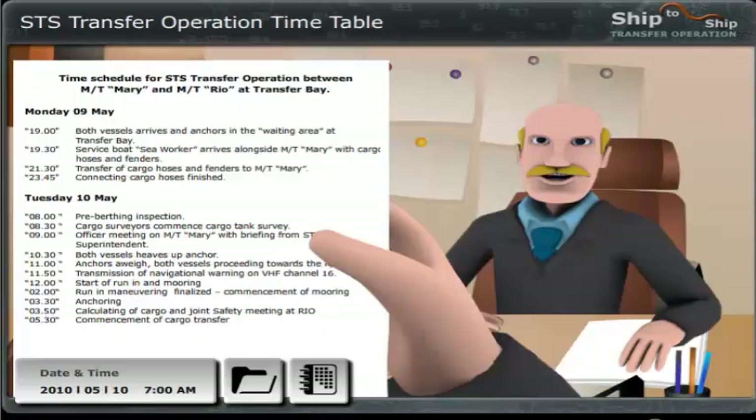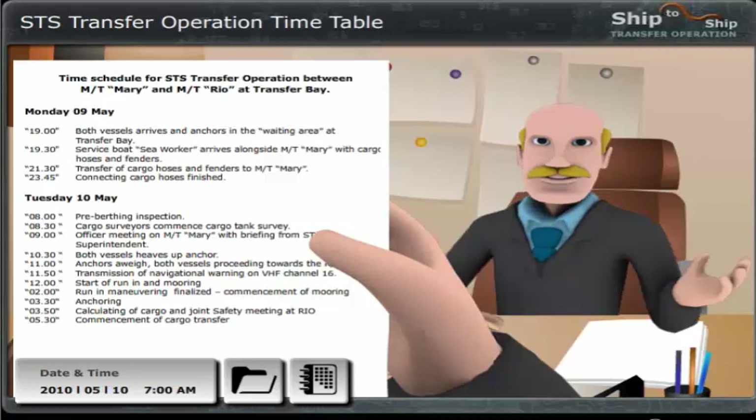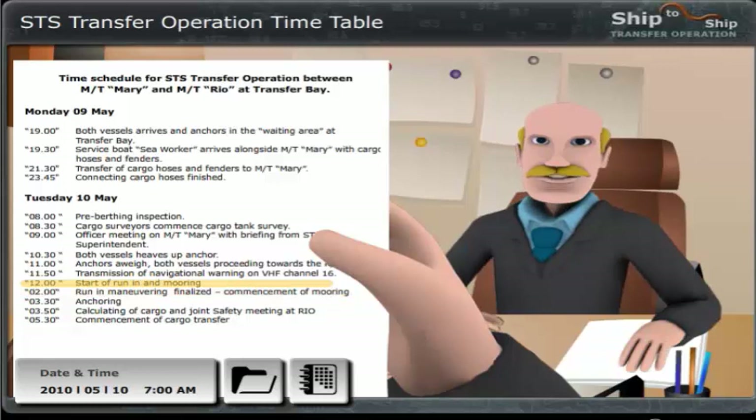The time is now 7am. Both ships arrived late yesterday and are waiting in the area. At 8 sharp, we should be on the Mary and introducing ourselves to the master. We then have 4 hours to do the preparations and check the safety situation before we make the final agreements with the Rio and start the operation. At 12 o'clock, we should meet the Rio and be ready for run-in and mooring. The whole mooring operation is scheduled to be finished around 2pm. It will then take between 30 to 35 hours to transfer the 85,000 metric tons from the Mary to the Rio, including crude oil washing and stripping.